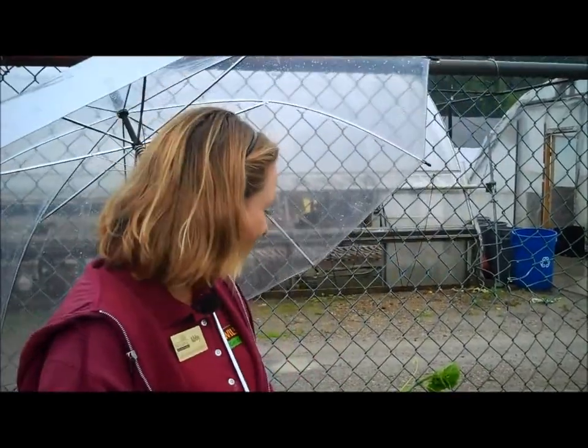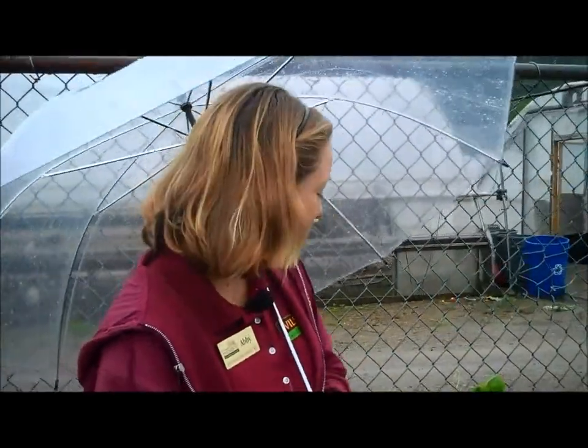Hi, I'm Abby at Wilson's Garden Center and it's a rainy day. Generally you want to stay out of your garden when it's raining because it's a really good time to spread disease. But there are a few things we wanted to talk about still this week.